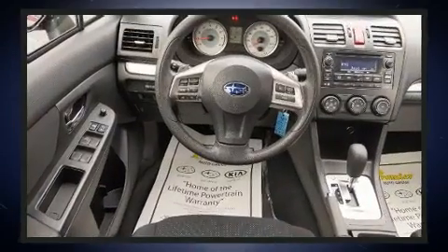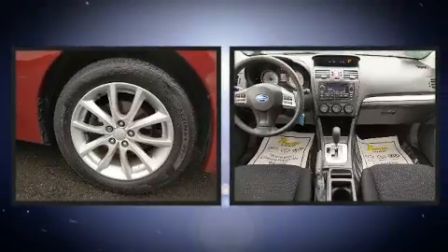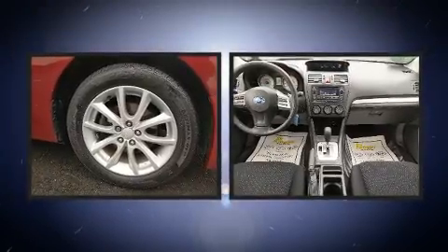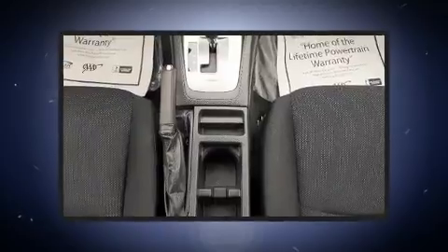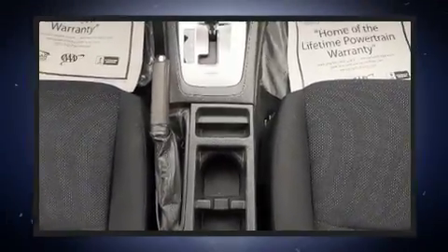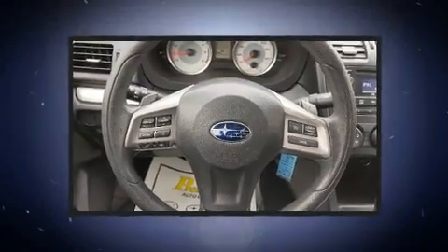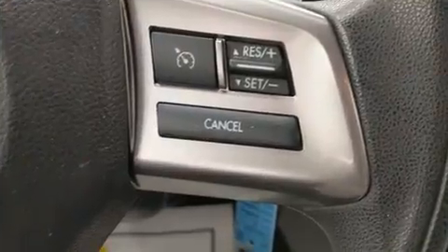Subaru also prioritized safety and security with features such as dual front impact airbags, head curtain airbags, traction control, brake assist, a panic alarm, and four-wheel disc brakes with ABS. For added security, dynamic stability control supplements the drivetrain.